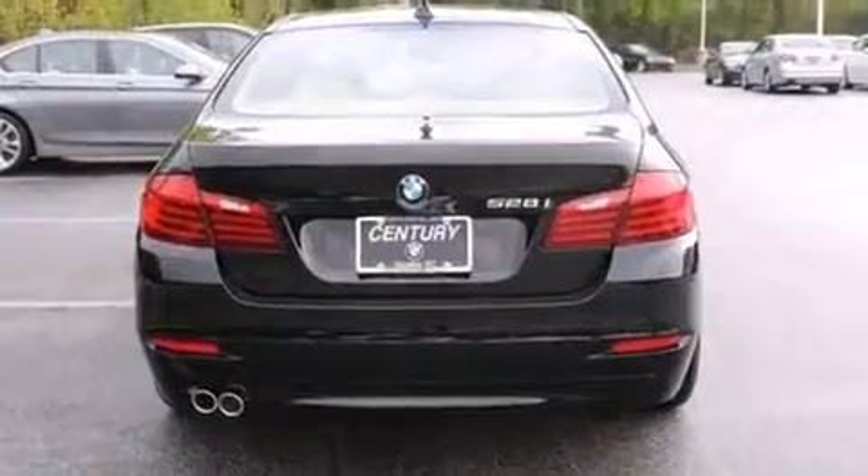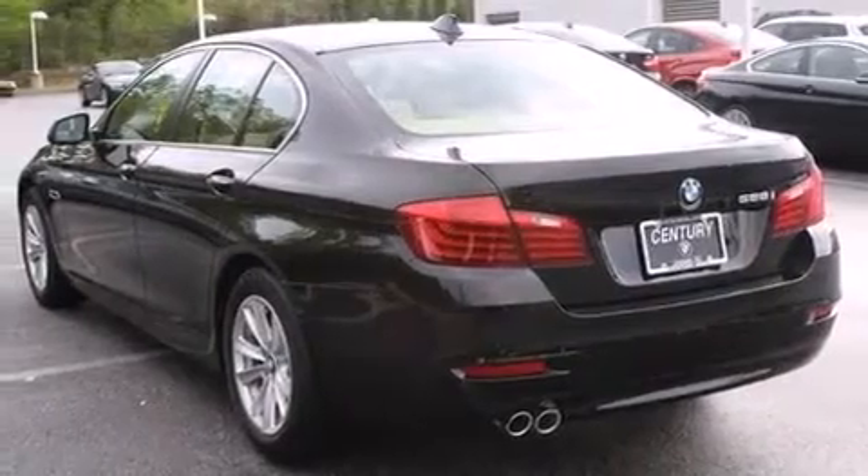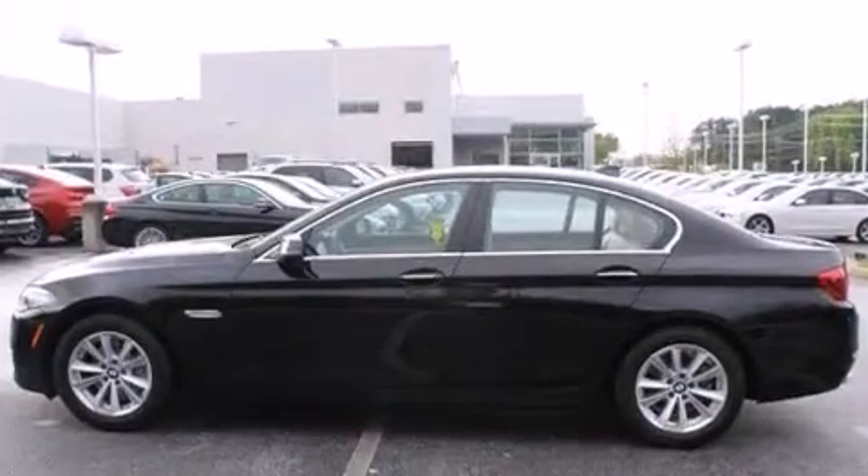Its top features and packages include the premium package, comfort access, satellite radio, Dakota leather upholstery, and the heated seats can warm you up in seconds, keeping you and your passengers comfortable the whole trip.